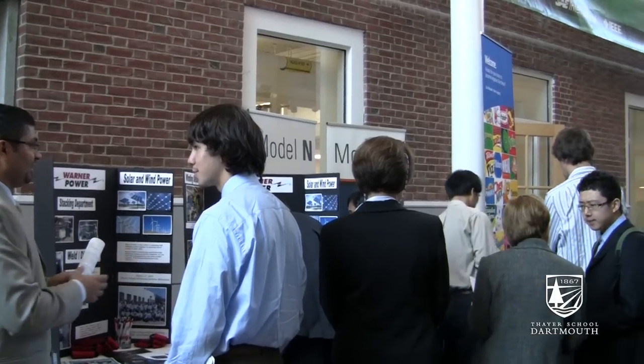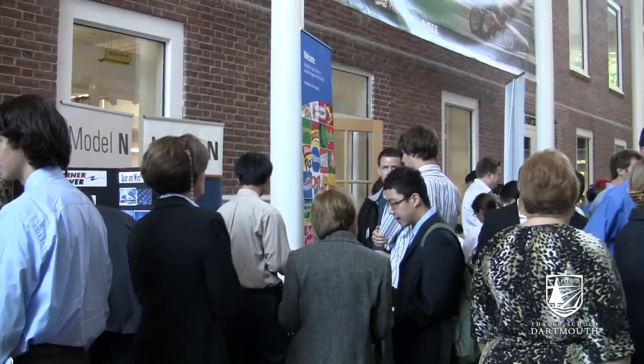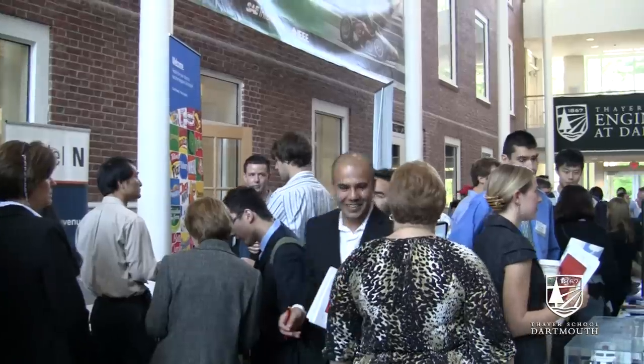This is the atrium, and a lot of different things take place here. Employers will come here for career fairs and line up both sides of the atrium to talk to us about job opportunities and internship opportunities.